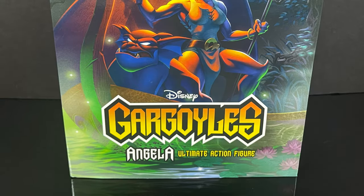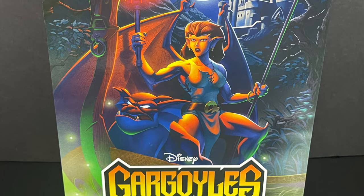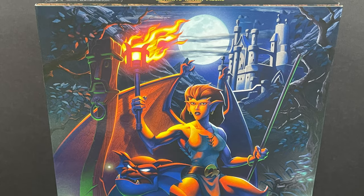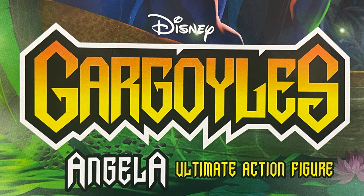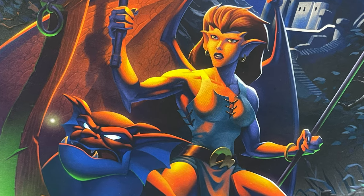Hey, welcome back everyone — Toysha here, and I'm back yet again for another NECA Toys video. Today we're going to be checking out a brand new Disney Gargoyles offering. I happened into my local Walmart and lo and behold, Angela was sitting right there on the shelf — very cool to see.